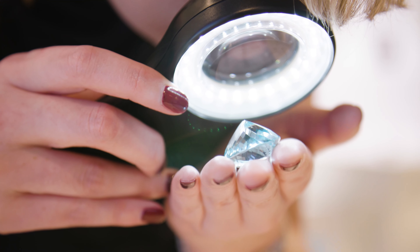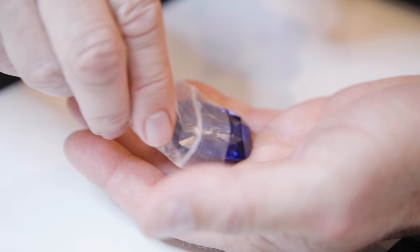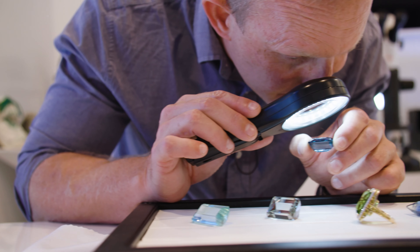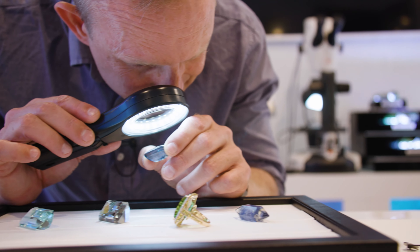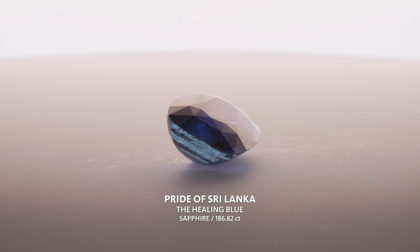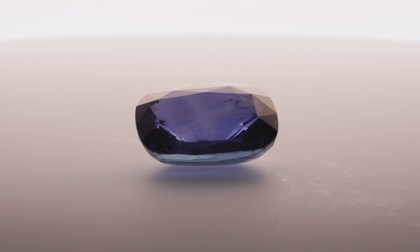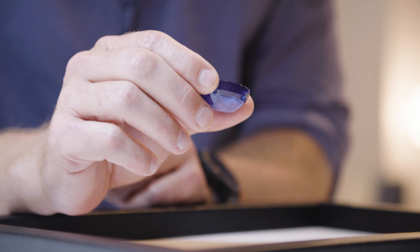I think if it were any other museum, they wouldn't have taken it to the scientific level we're taking it to. These gemstones are valuable as scientific resources because we need to know more about our planet — how we came into being. These gemstones are prime examples of why Earth is so special. Nowhere else in the solar system are you going to find these gemstones. Only on Earth.